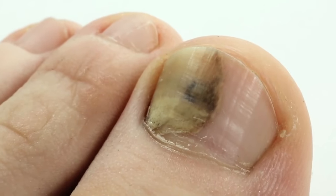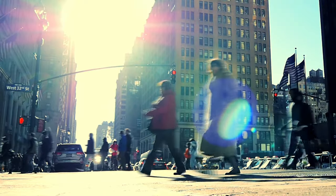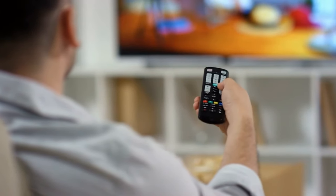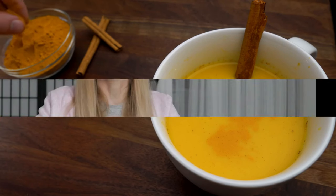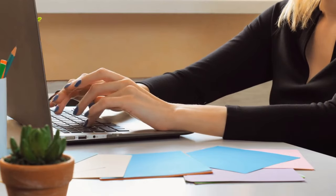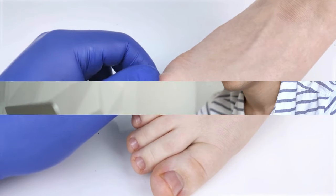Have you ever wondered why nail fungus is so tough to get rid of? Or why some remedies work for some but not for others? Ever heard of using items from your kitchen to treat it? Welcome back to our channel. Today's episode is all about uncovering the secrets of nail fungus and introducing you to some unusual yet surprisingly effective remedies. We're not just talking about your everyday treatments — we're delving into some lesser known methods that could change the game. Are you ready to get rid of that pesky nail fungus once and for all? Let's dive in.